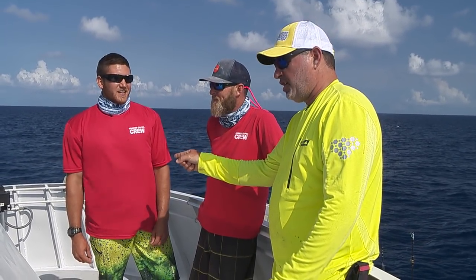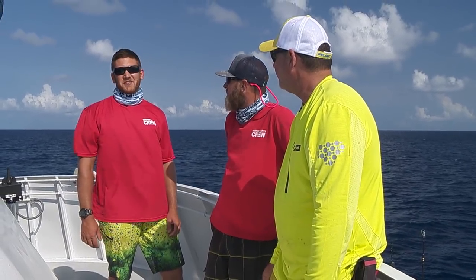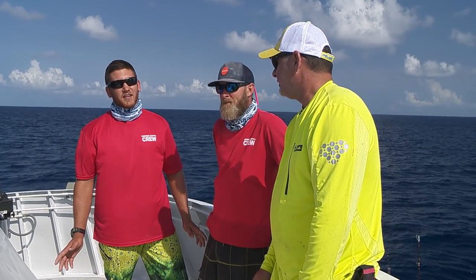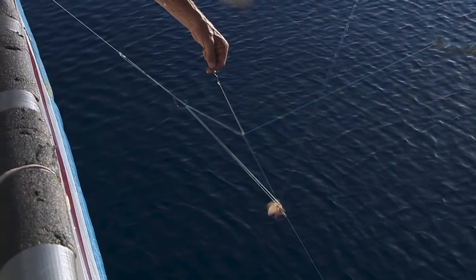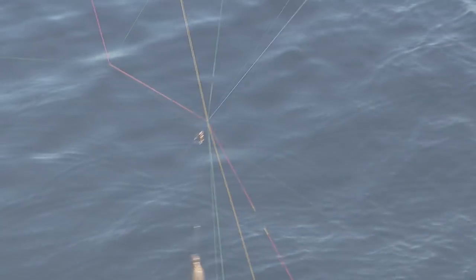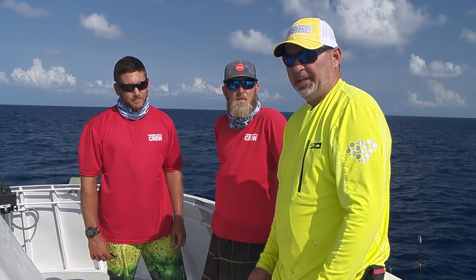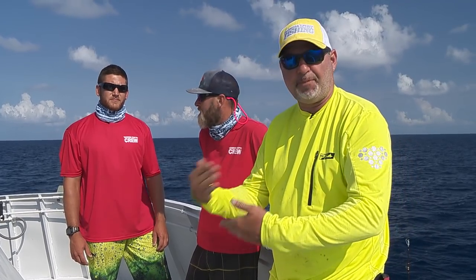Everybody jokes around — we have a good time, that's for sure. AJ, what tip would you give? The biggest thing is bring your patience, because you're going to get in tangles no matter what, no matter how hard you try. There are 25 guys fishing on a boat deep dropping — you're going to get really bad tangles no matter what. You just have to work together. You can't get too angry — we'll catch more fish that way if we all work together. Every single tangle these guys are on — unhooking every fish. They are absolutely the best in the business.